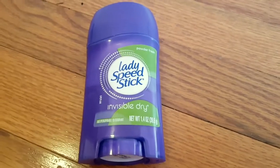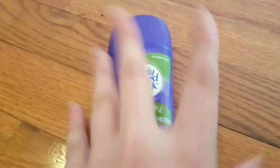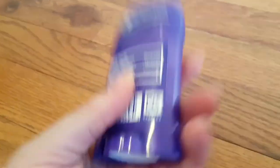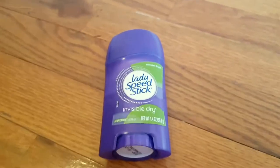Deodorant is essential to me and to my hygiene routine. This is easy to carry in my purse — I have taken this on an airplane in my carry-on. It fits the criteria and the rules, I got through security, and it works really well.